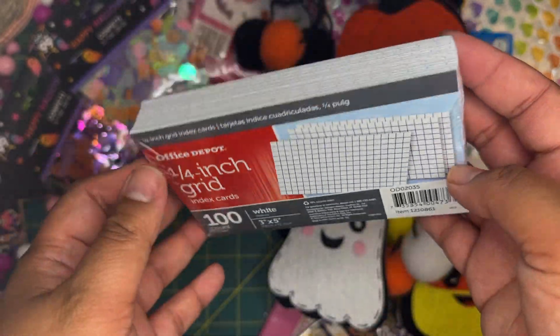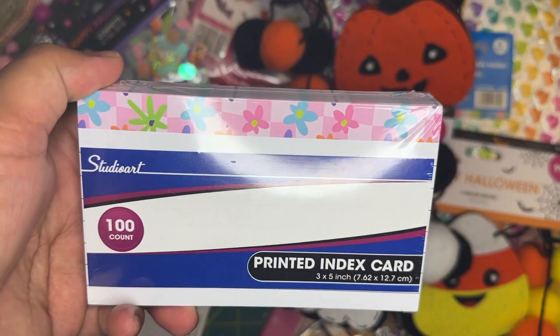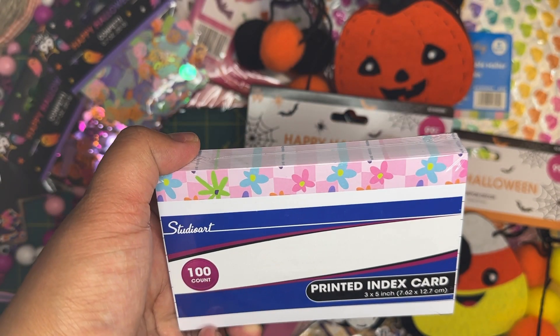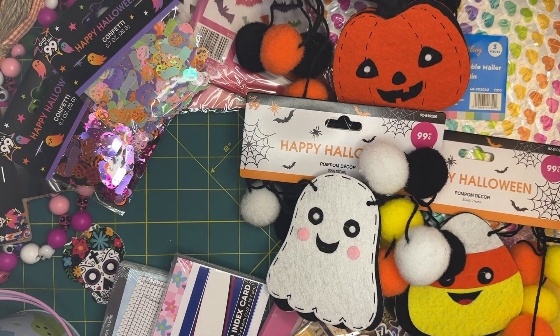I grabbed these grid-type index cards — I thought they'd be great for journaling or something like that, and for 99 cents I went ahead and grabbed them. I also found printed index cards that go along with the theme of a swap I'm in, so I grabbed those too — also 99 cents.